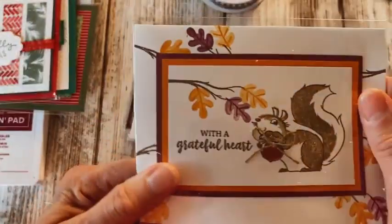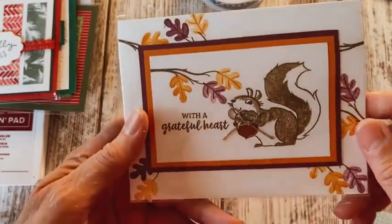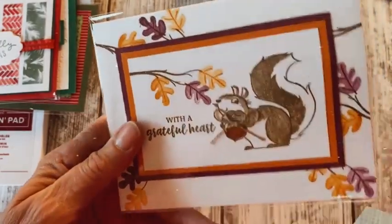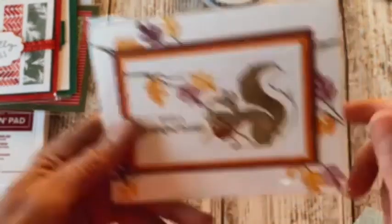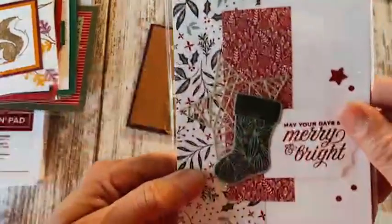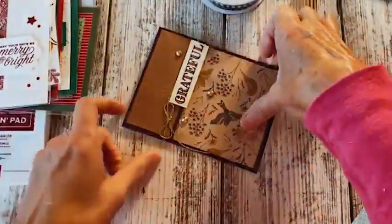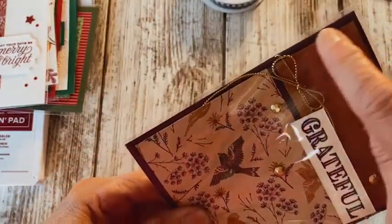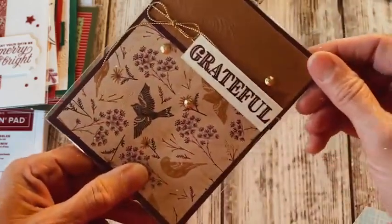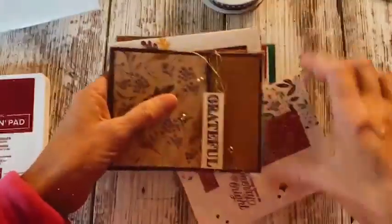Now we're going to go into a little bit of fall, which is a nice change since we are in fall. Look at this little card — very simple stamping and then these layers added to the top of it. This is a very pretty paper, a little bit more traditional. And wow, look at the colors on this — it's Razzleberry color, it's beautiful. So we get a little Thanksgiving in there too!